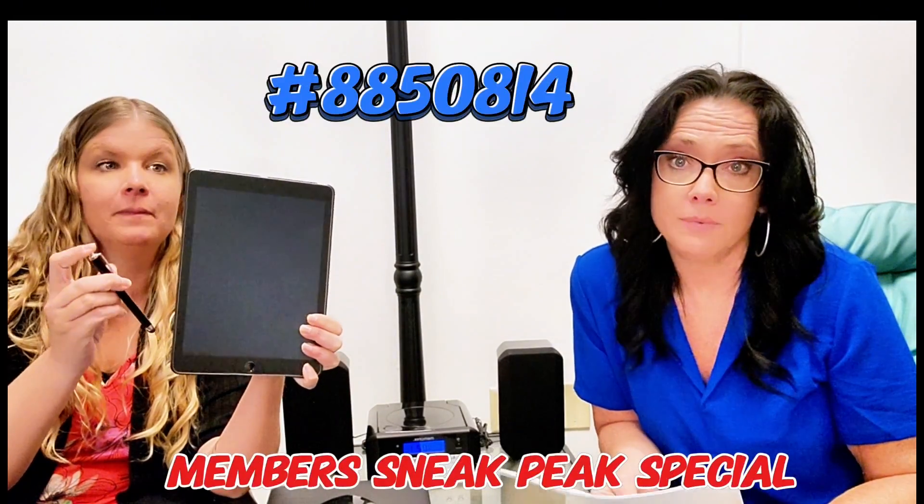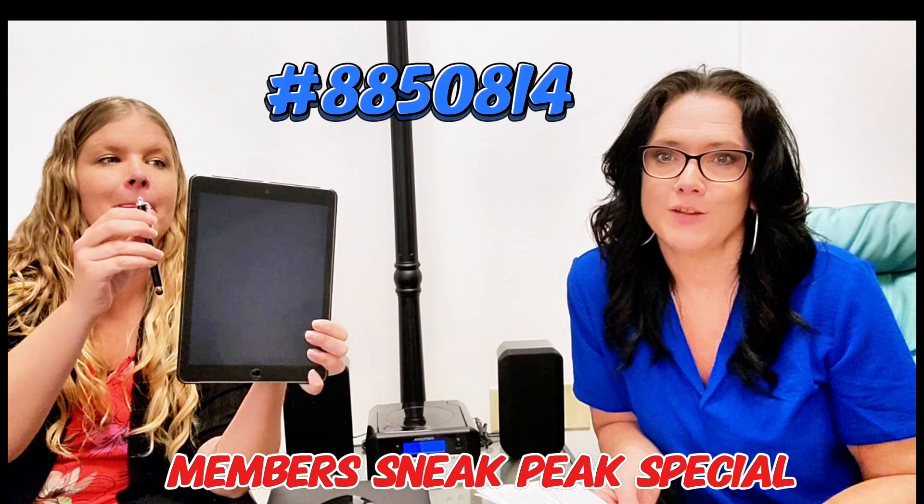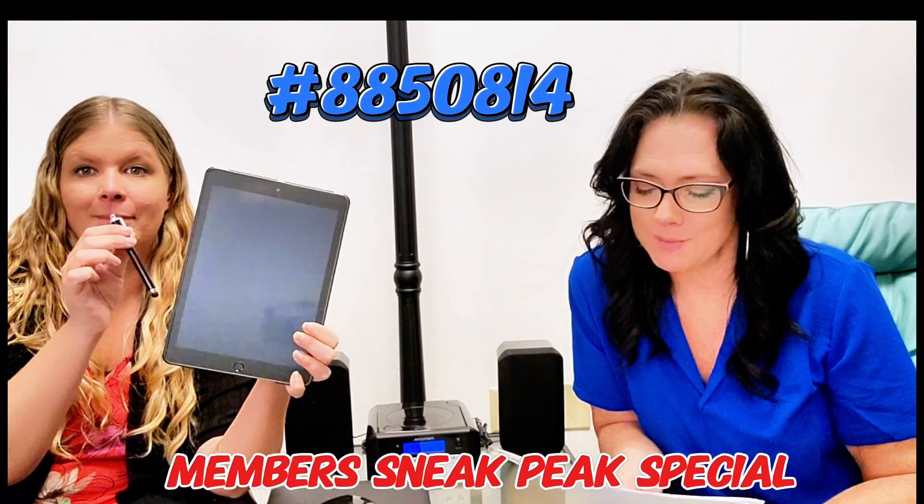Next up we have a very great members only item. So if you're not a member and you want to get in on those great deals, this is the best time to do that.